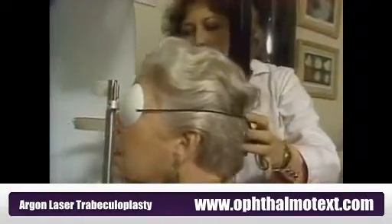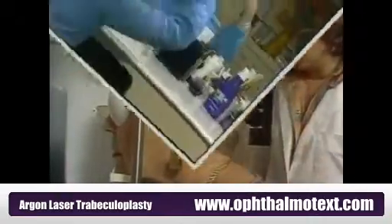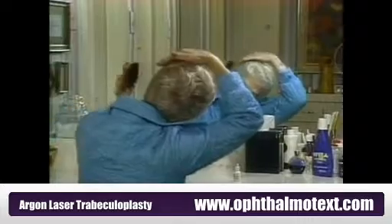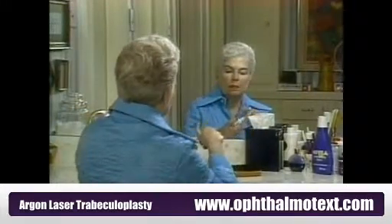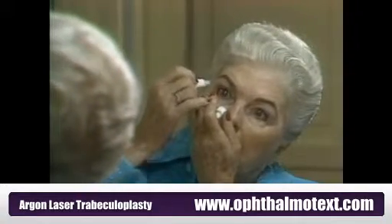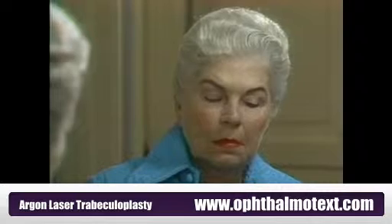But with early diagnosis and proper treatment, your vision can usually be protected. Most glaucoma patients can control their condition with medications. But for those whose pressure cannot be properly controlled, a treatment using the low energy of an argon laser may be recommended.